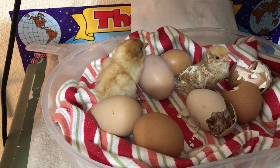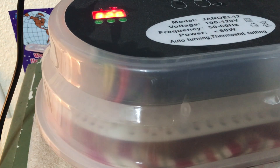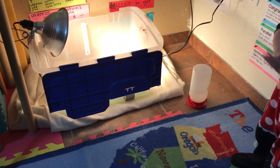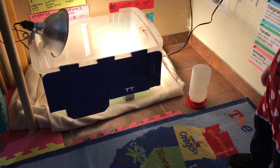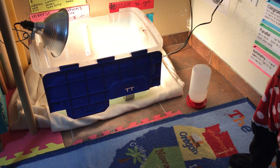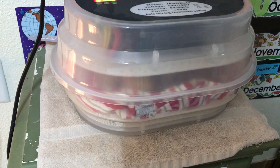We'll see what happens with these other eggs and keep you up to date. We have our brooder box ready over here with a heat lamp and shavings in the bottom. We went to the feed store and bought our chick starter food, so whoever hatches out, we will be ready for them. We'll keep you up to date on what happens with our chicken egg hatching.